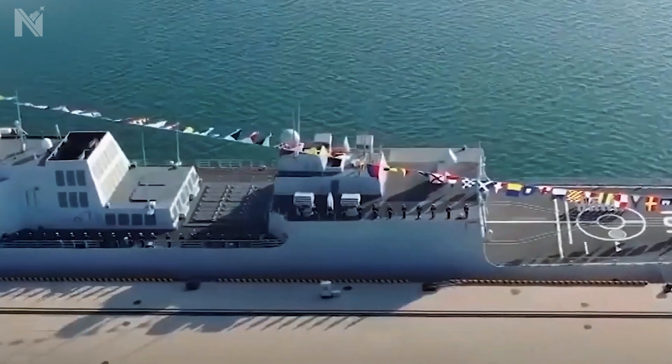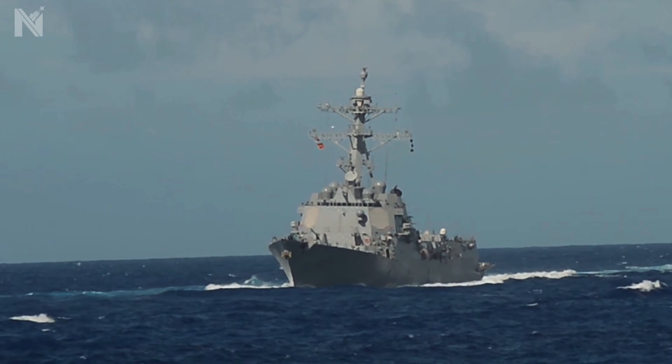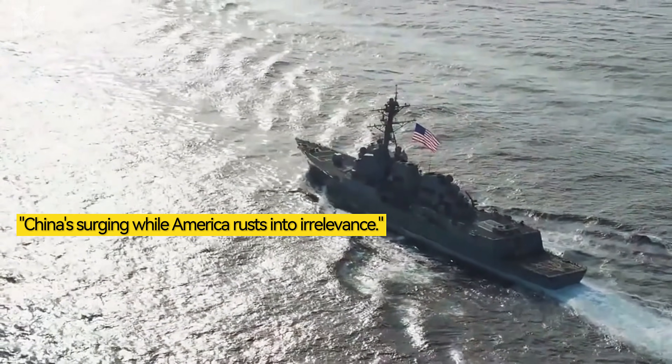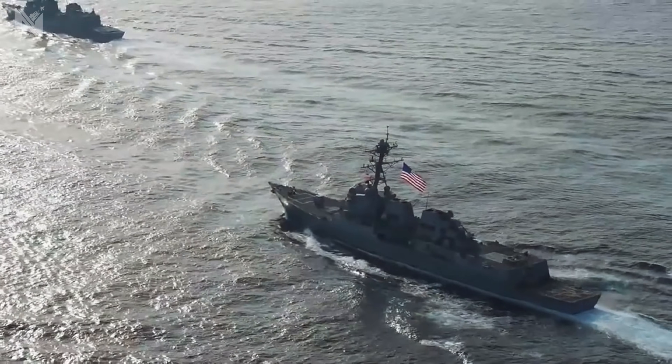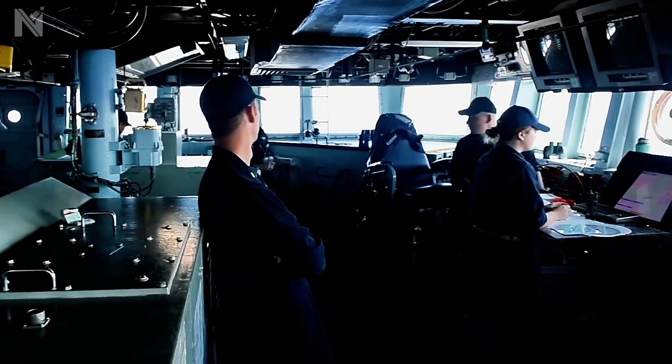These photos circulate on social media constantly. The comments are brutal: 'U.S. fleet is broke. This is what decline looks like. China's surging while America rusts into irrelevance.' Most people see these images and draw an obvious conclusion — America's Navy is falling apart.